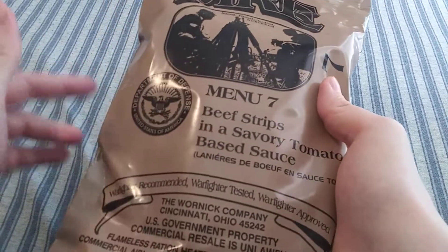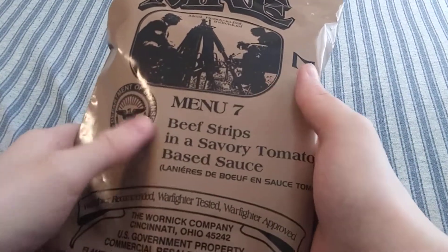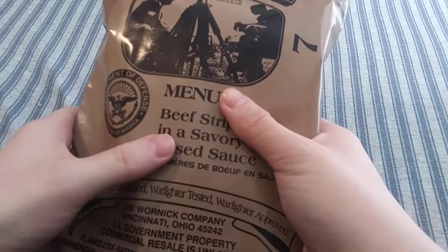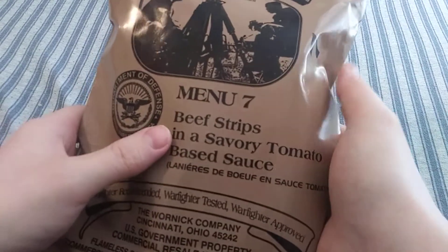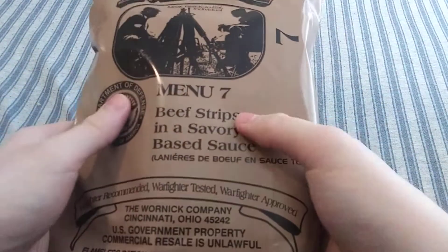I have tried the meatballs and tomato sauce — that one was pretty good, though I kind of wish there was a little bit of spaghetti in it, like most tomato-based rations usually have. But yeah, let's go ahead and open this up and see what we got.